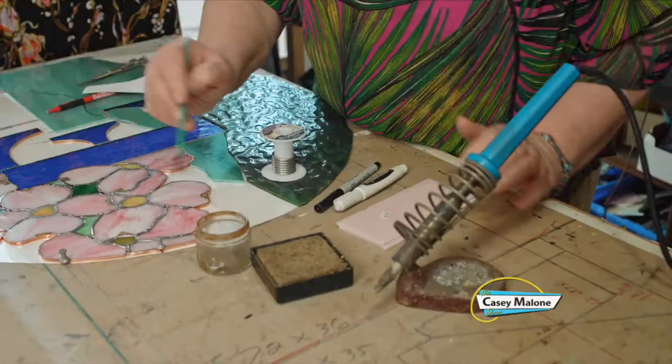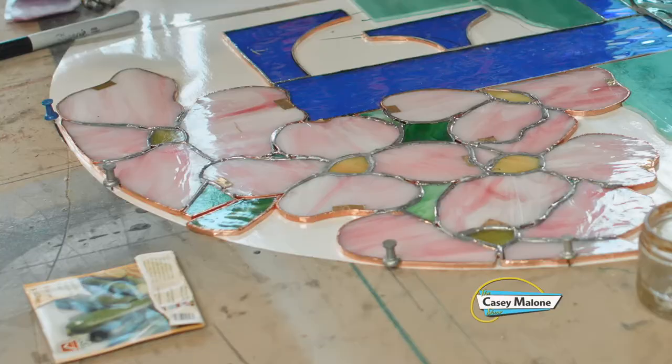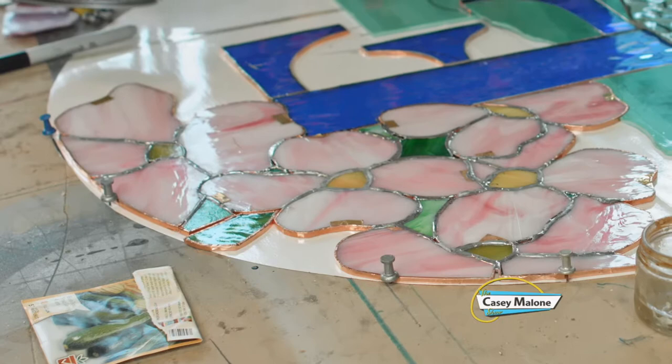What is that? This is flux. When you do copper repair, they always use it. Is it like a glue? No, it's like an acid. You could use lemon juice or vinegar, but this flux is much better. And since it's liquid, it transfers heat really well.